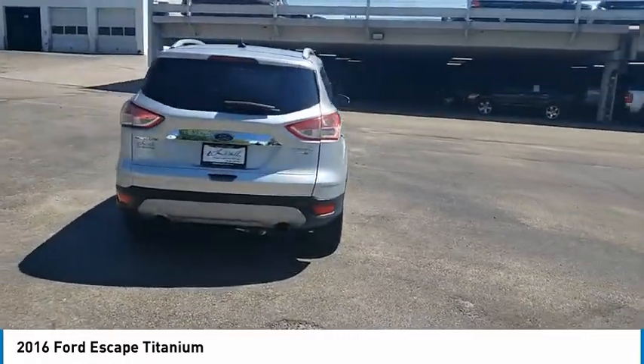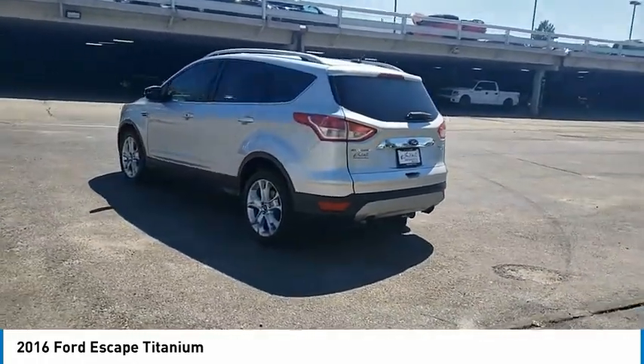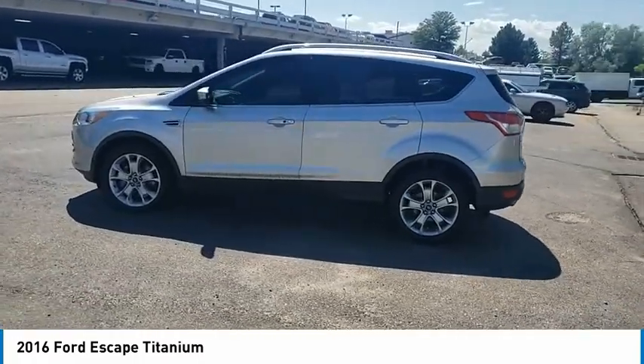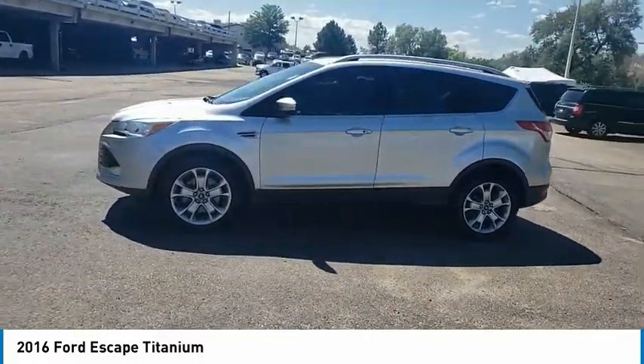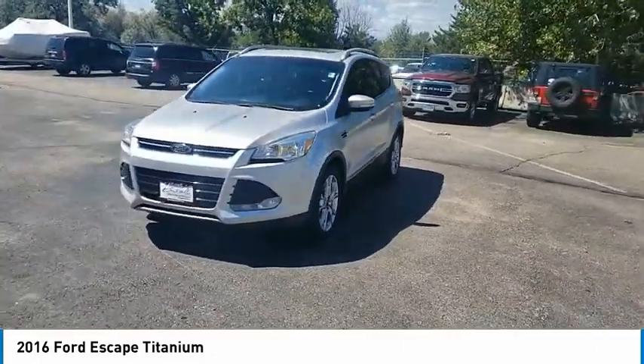Here are some of this vehicle's great options: tire pressure monitor, four-wheel drive, turbocharged, electronic stability control, heated mirrors, alloy wheels, aluminum wheels, remote engine start, power lift gate, brake assist. Come take a test drive today!